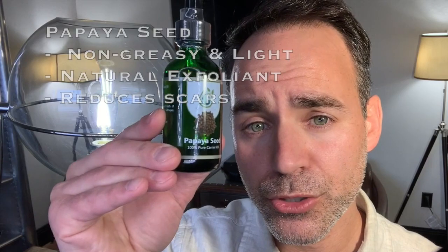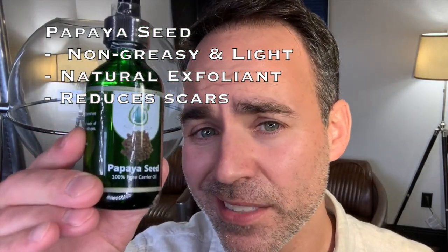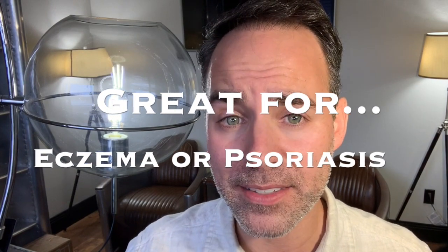Lastly, and probably the least known of the carrier oils introduced today, is papaya seed oil. Because of its non-greasy and light texture, it has risen in popularity for use in the oil cleansing method. It's a great natural exfoliant with powerful compounds that can help lighten scars. Papaya seed also has anti-inflammatory properties that have proven to work well with inflamed skin conditions such as eczema or psoriasis.